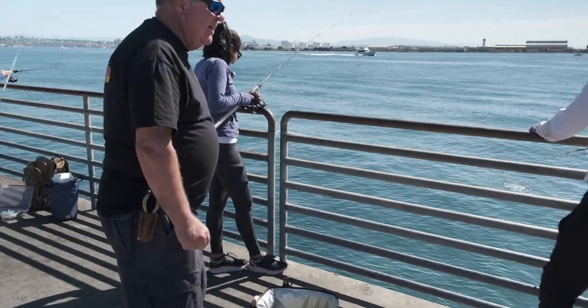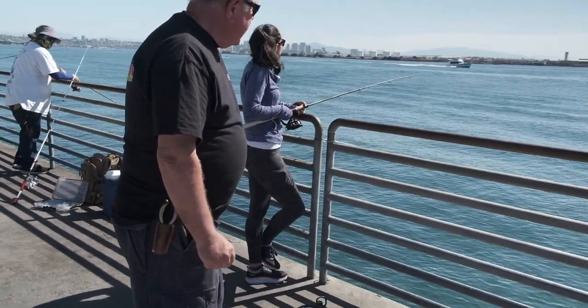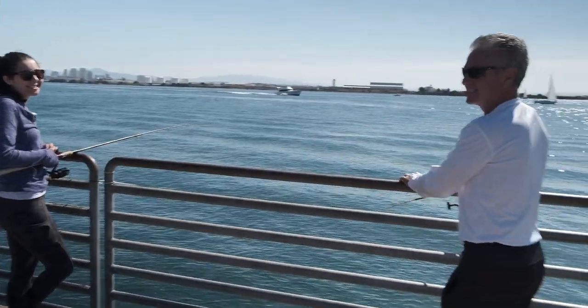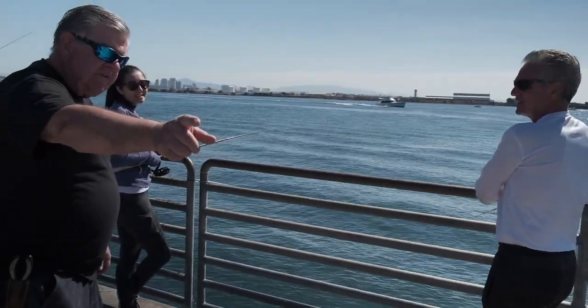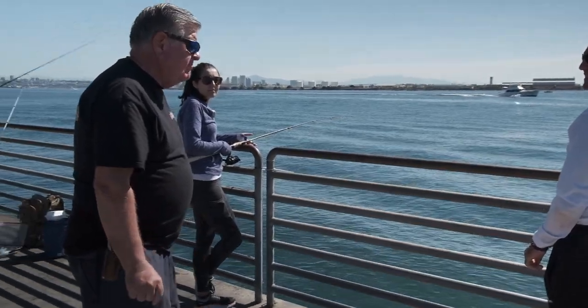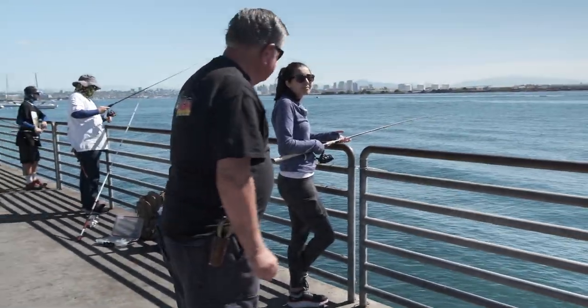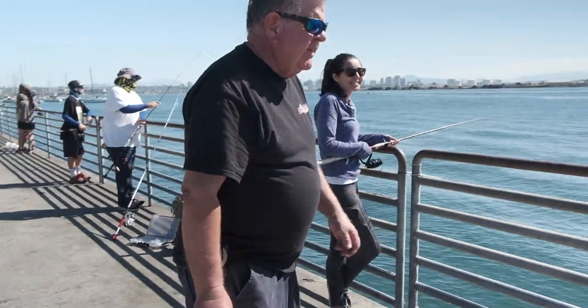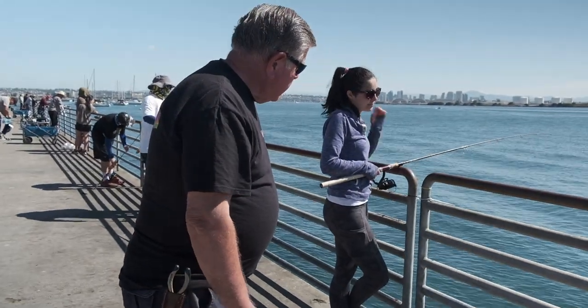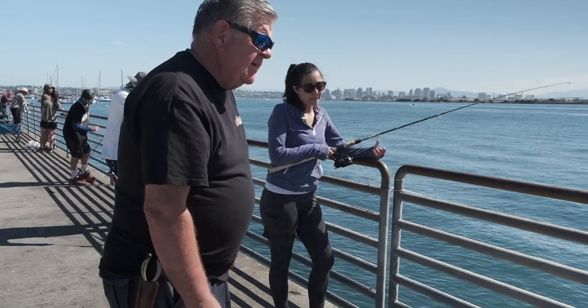We've got a beautiful day out here today. I was here fishing yesterday morning, and there's a lot of little bass over here by this float. If you drop a small hook down with a worm, you can just catch those one after another. And then out here, they're doing better on the mackerel. What are you guys using? Little strips of squid?